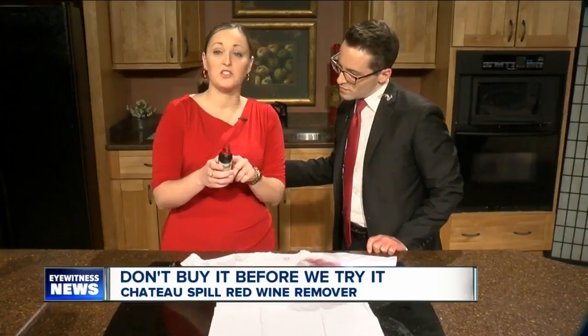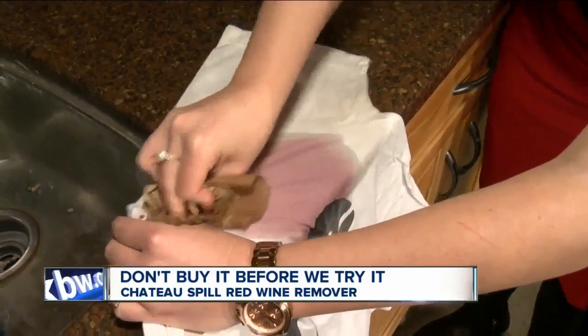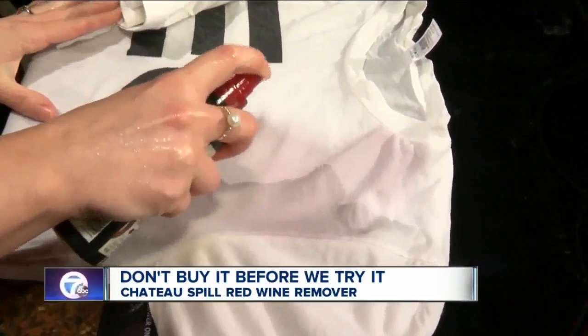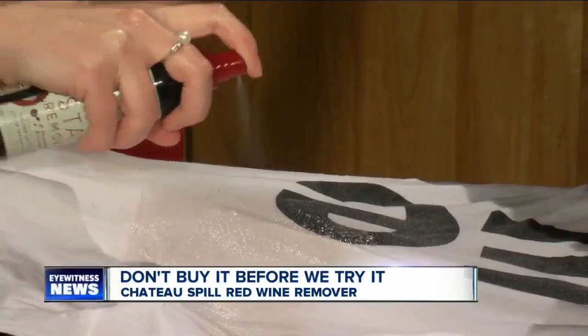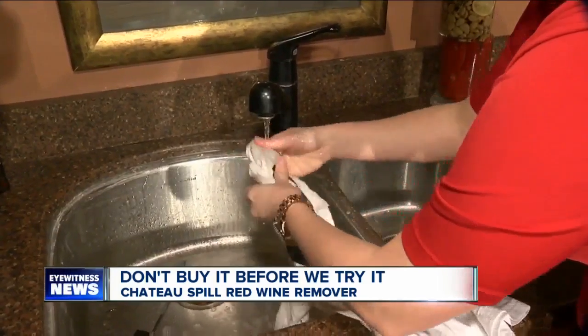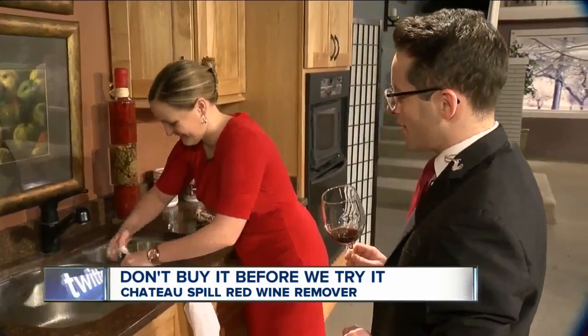For best results, we need to treat the stain as soon as possible. Remove the excess liquid and moisten with water. Then apply Chateau Spill to the affected areas. Then we rinse again. Wow, you can actually see it kind of come out. Keep bringing that shirt. Keep going.